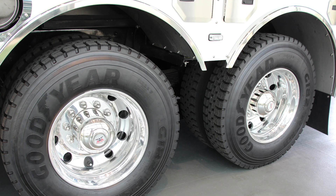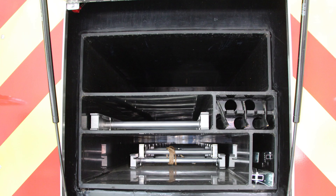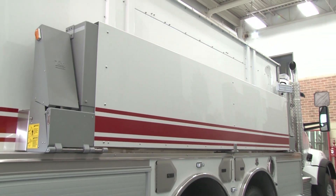This commercial tanker has a 3,000-gallon water tank with through storage for ladders. It also features a fold-out tank and a 1,000-gallon-per-minute side mount pump.